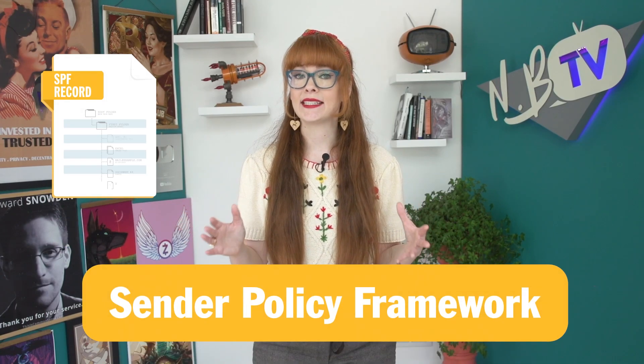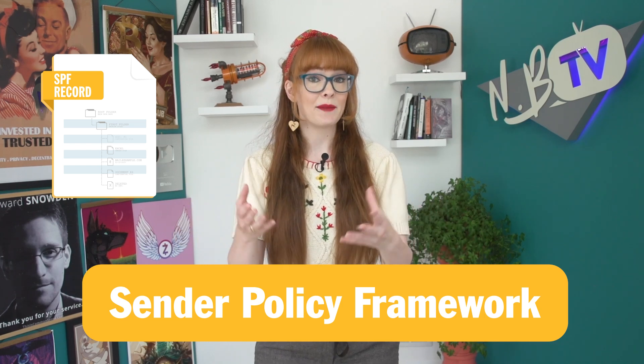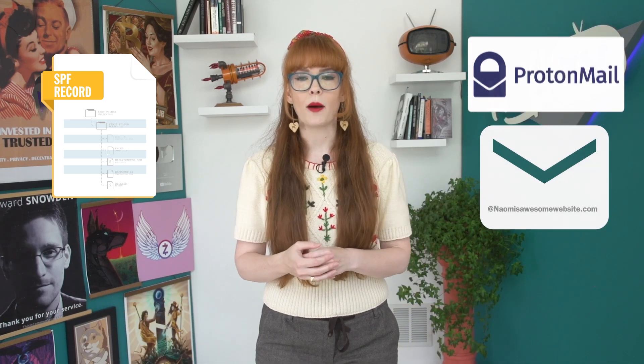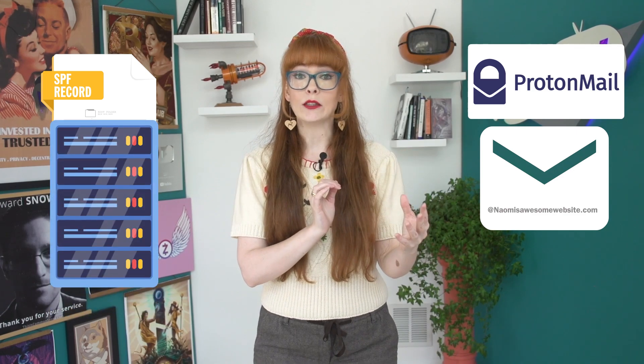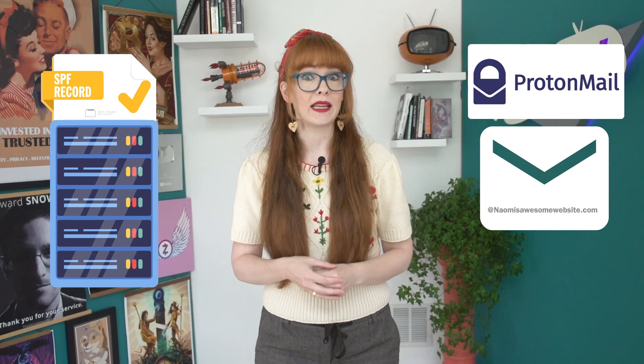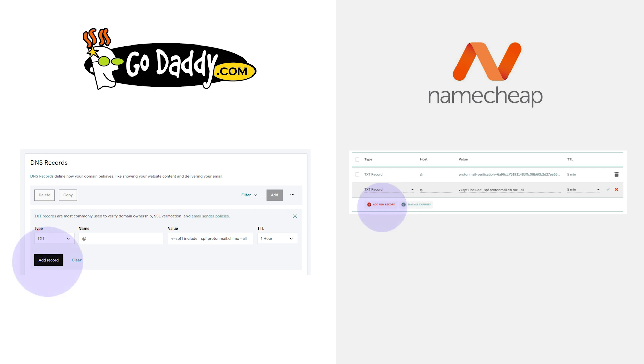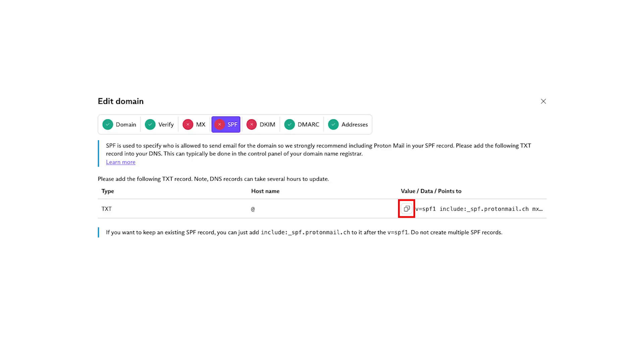SPF stands for Sender Policy Framework, and it tells the world which hosts are allowed to send email for your domain. So if someone gets an email claiming to be from @naomisawesomewebsite.com and it's being sent via Protonmail, their email server will automatically look up your domain's SPF record and see if Protonmail is allowed to send email for that domain. Adding Protonmail to your SPF records will make your email seem more legitimate and less likely to end up in the spam folder. To add this, go to your domain registrar portal and add a new TXT record. Fill in the fields according to what Protonmail shows you under the SPF tab — type is TXT record, host is @ symbol, value is copied from the Protonmail page, and TTL is something like 5 minutes.